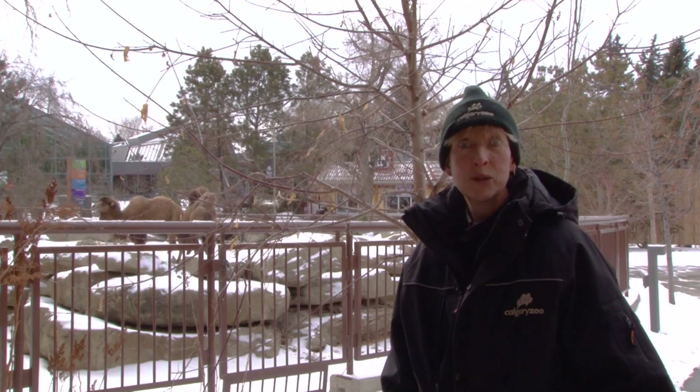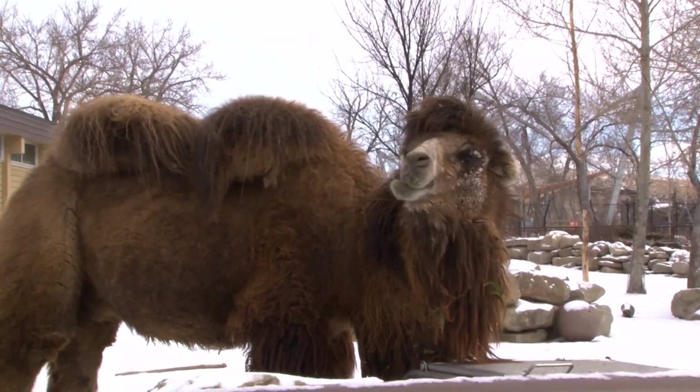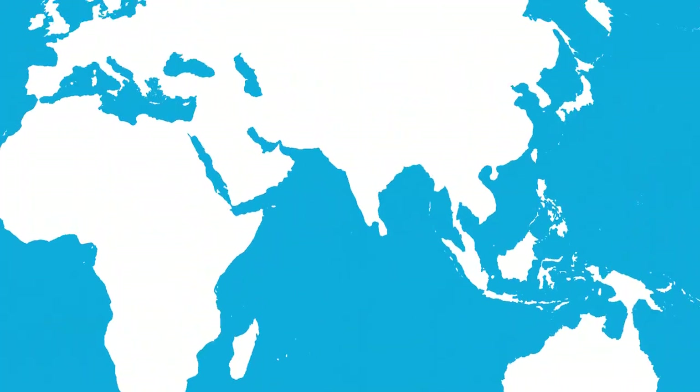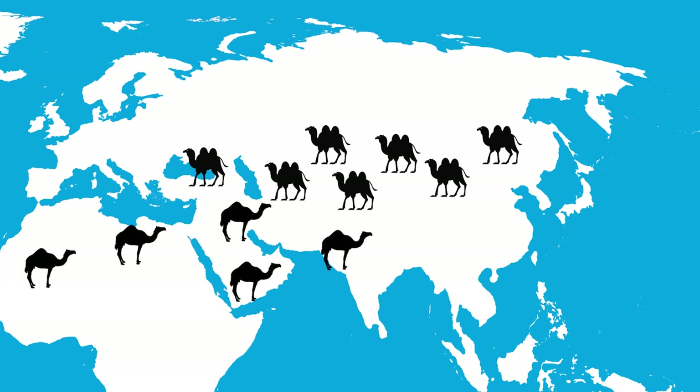The animals we have at the Calgary Zoo are Bactrian camels, and a lot of people don't know that there are actually two different types of camels: there is a Bactrian and a Dromedary. Bactrians are the ones you would find in northern Asia, while Dromedaries are the ones you would find in Saudi Arabia, India, that area.